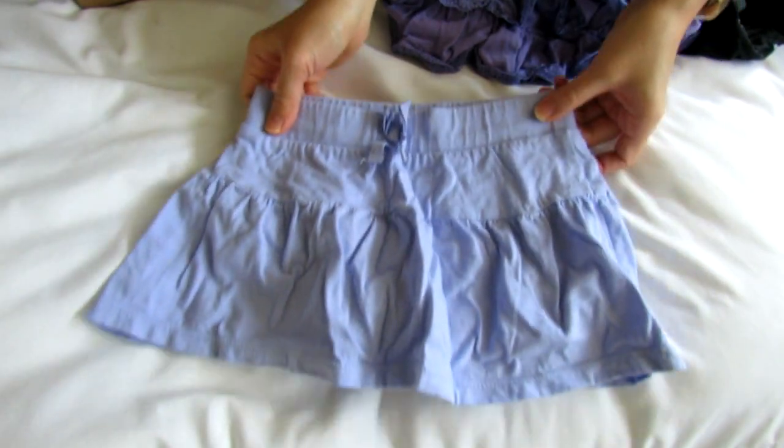Let's see — this is a skort, a little girl's skort. Very cute.